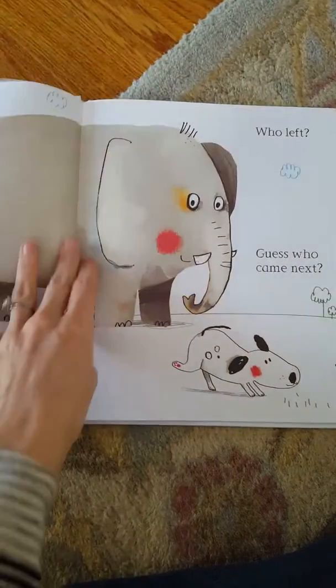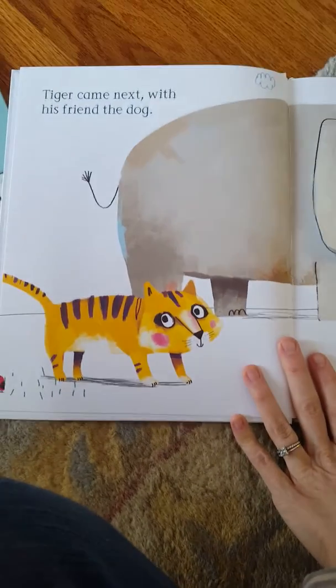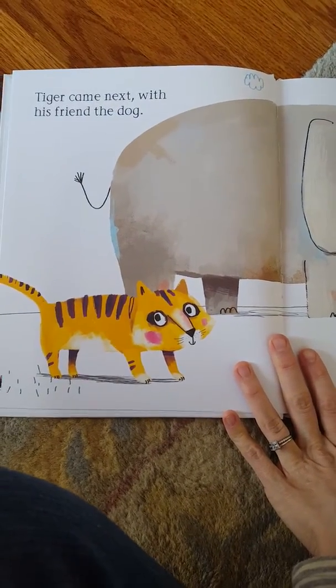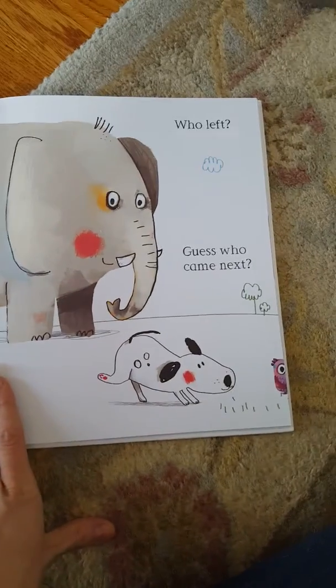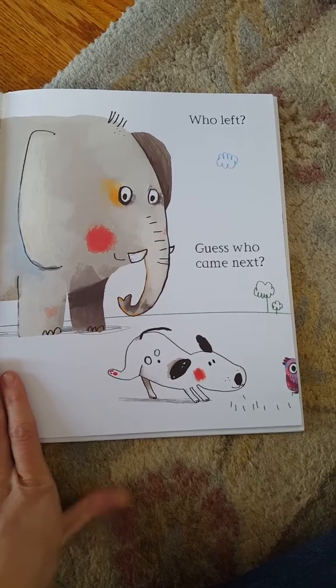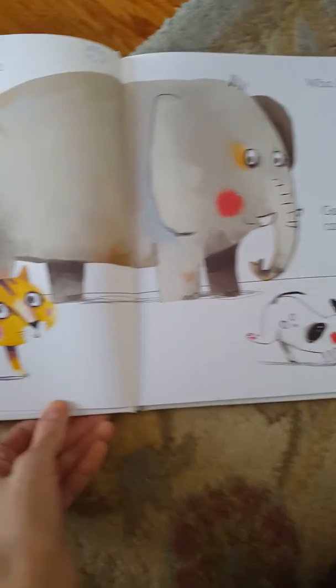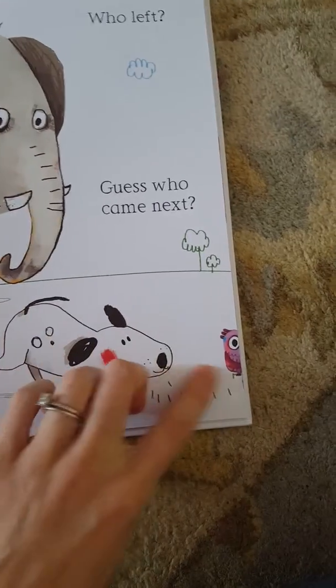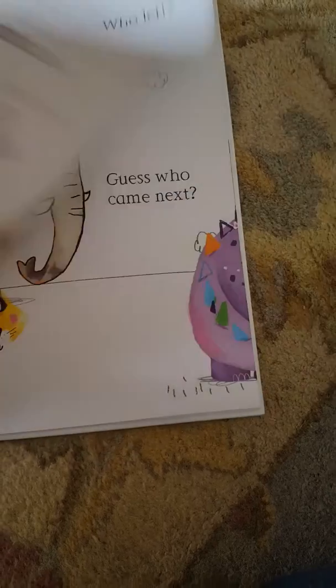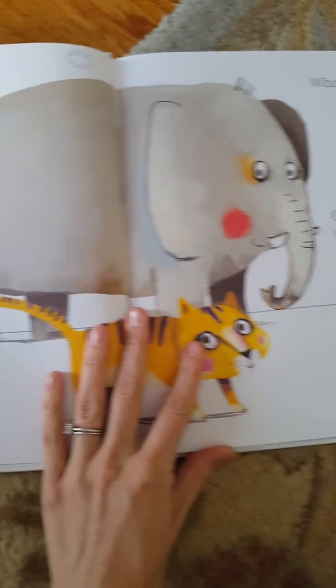I'm going to guess cheetah. It was a tiger. A tiger came next with his friend, the dog. Who left and who came next? You go back and you see somebody leaving — it's going to be the ladybug. And who came next? I'm going to guess it's an owl. And it continues like this throughout the book.